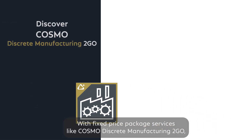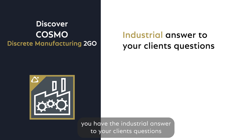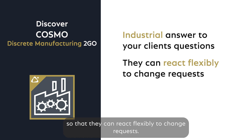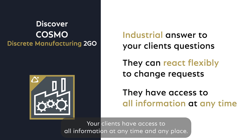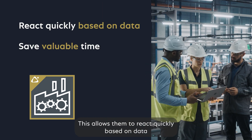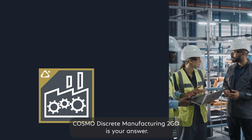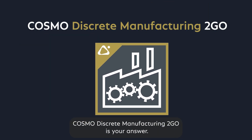With fixed-price package services like Cosmo Discrete Manufacturing-to-Go, you have the industrial answer to your clients' questions so that they can react flexibly to change requests. Your clients have access to all information at any time and any place. This allows them to react quickly based on data and save valuable time along their entire value chain. Cosmo Discrete Manufacturing-to-Go is your answer.